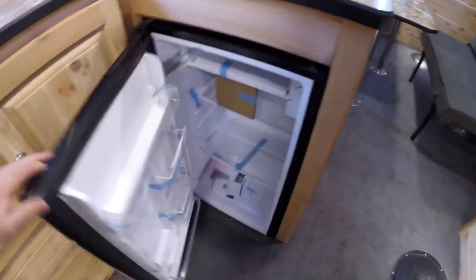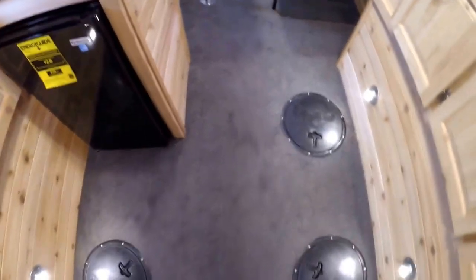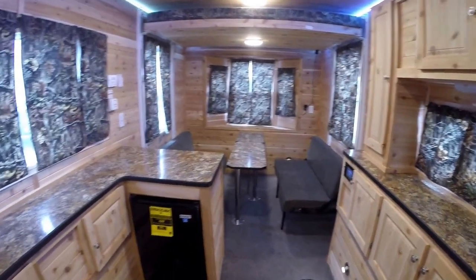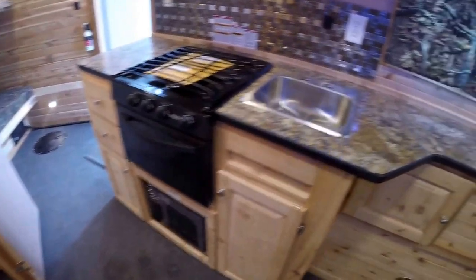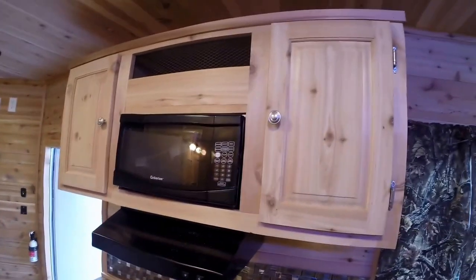Now we've got our electric fridge right here. And those holes I showed you by the bay window — there are three more right here. So we've got two holes up front, three in the middle, and two in the back. Nice big kitchen, and then you've got your oven, your sink, your microwave, and more storage.